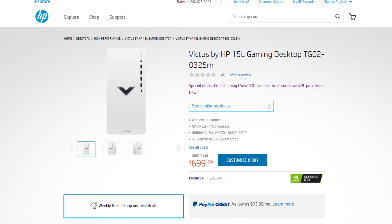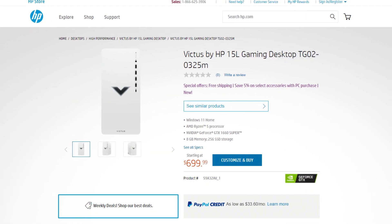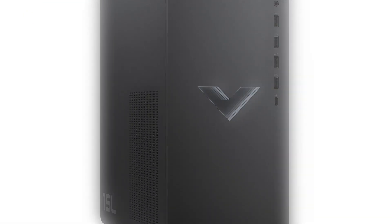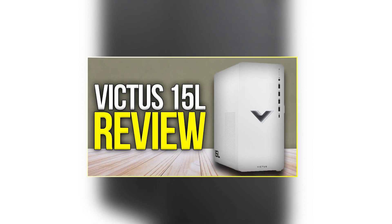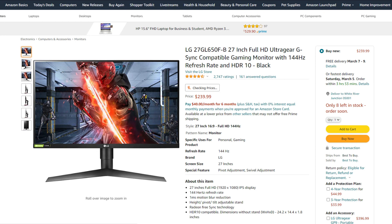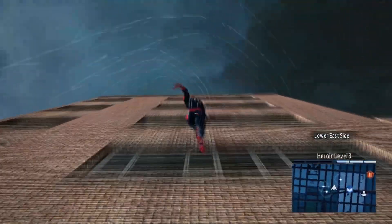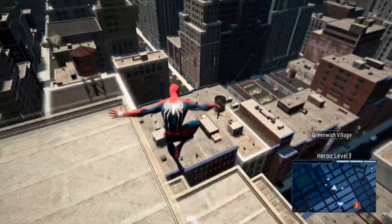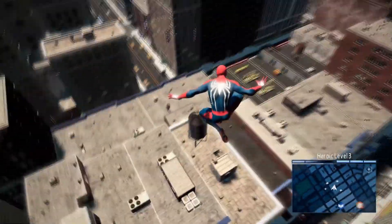Starting with number five — this is the bare minimum in my opinion for gaming — we have the Victus by HP 15L. I have a whole video talking about it so I'm not going to get into too much detail. The price is $700 and I wouldn't go any lower than this PC for gaming right now, especially if you want a 1080p 144Hz monitor for competitive games such as Valorant, Fortnite, and CSGO. I'll explain what this PC is capable of running.